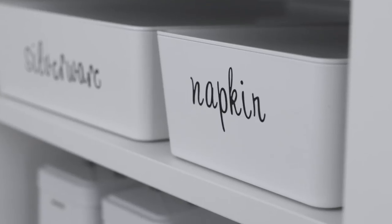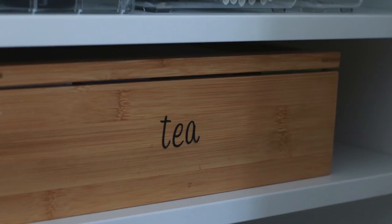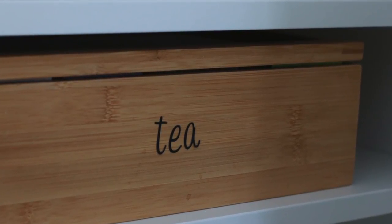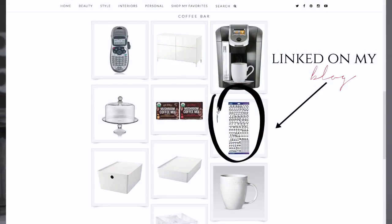The labels on the bigger items like the IKEA containers and the tea box are actually just stickers from Walmart — individual letter stickers that I picked out and put together to make words. I thought it was a fun little spin on a traditional label maker label.